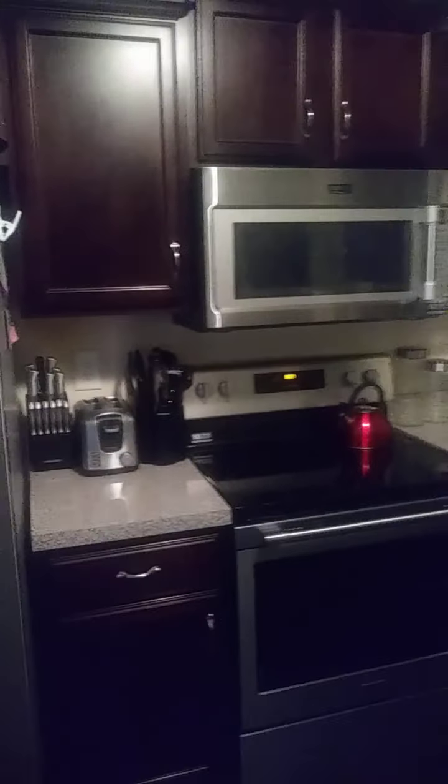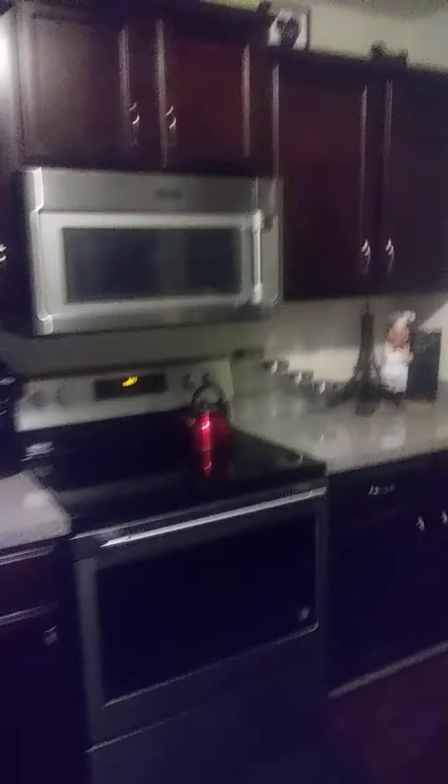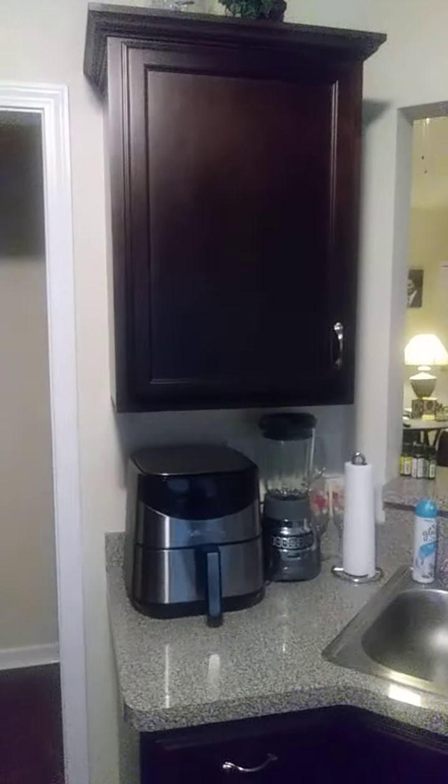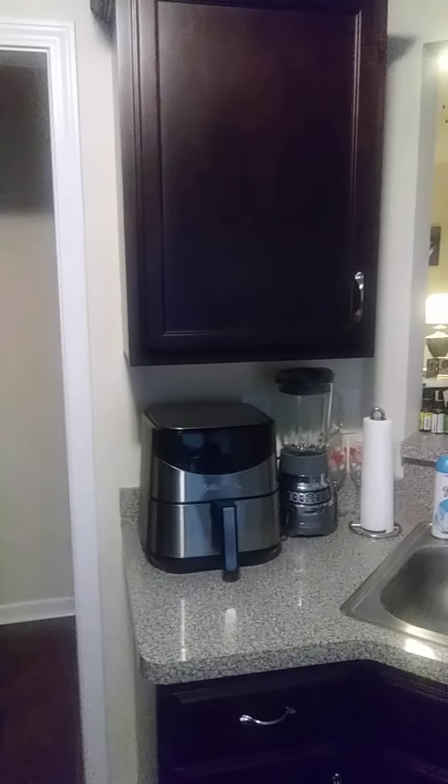Let's go over here to the kitchen. This is where I spend most of my time. My fridge that I love is just super awesome. My stove, my microwave, my cute little chef in the corner with the Eiffel Tower. I also have stuff above the actual cabinets, and again they're the dark cherry wood.